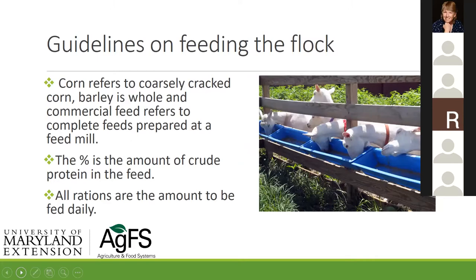When I talk about corn, I mean coarsely ground or cracked. There are folks that feed whole shell corn — I'm not a big fan, but it can be done. Barley should be whole. When I talk about a commercial feed, that's a complete feed you bought in a bag from the feed mill. The percent refers to the crude protein content. All rations I'll mention are the amount to be fed daily — these are example rations only, not gospel.